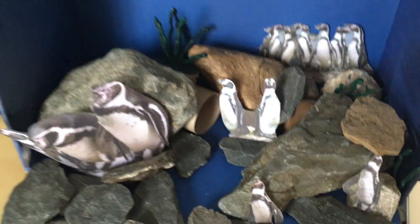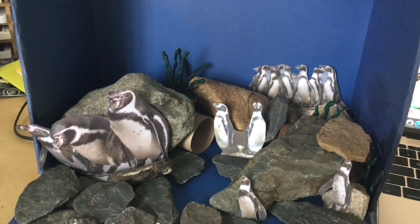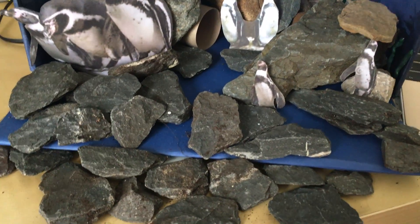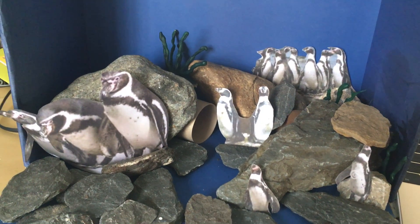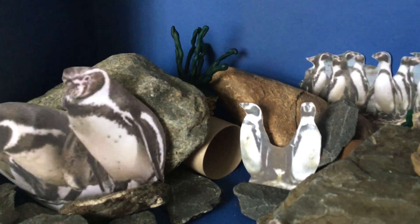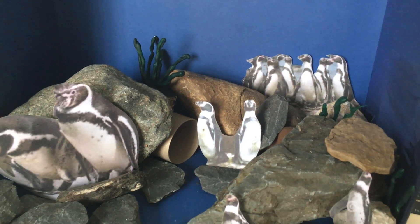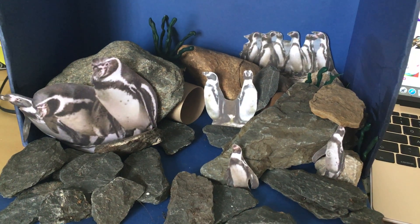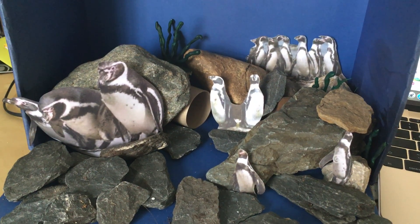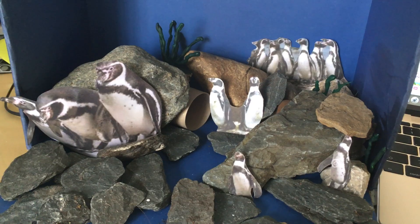Here's my little enclosure for my penguins. I reused my under-the-sea box, so I've got lots of rocks for them to climb on and lots of penguins to socialise with. There is a little tunnel in the corner because it also said they liked tunnels to hide in. So why not have a go at creating your own enclosure for one of those four animals, so they've got a suitable habitat for them to thrive in?